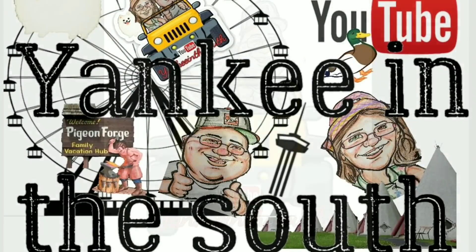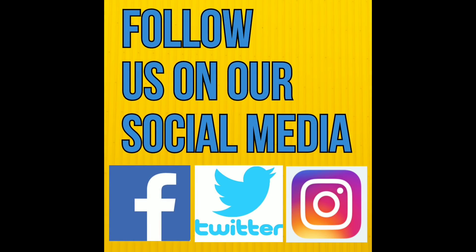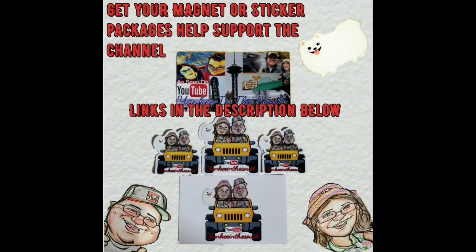Until next time everyone, thanks for watching.